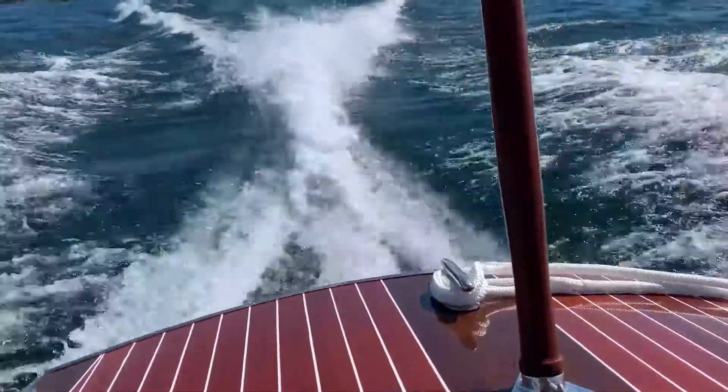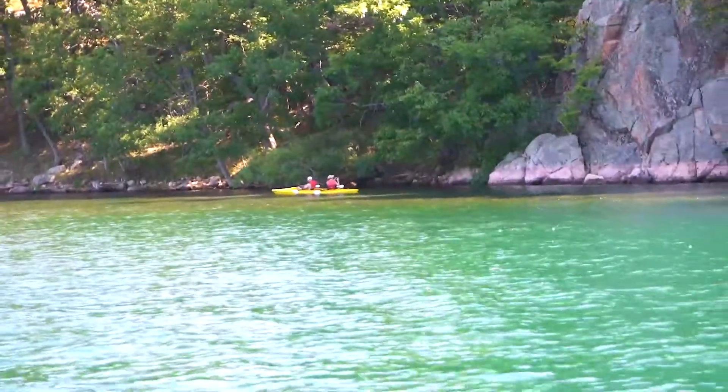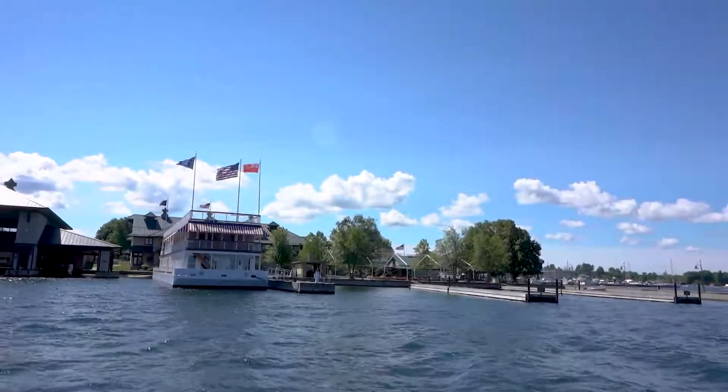We're going on a 45-minute boat ride in a 30-foot classic boat — it's a 30-foot Hacker. It's pretty new to us and it will give you a nice smooth ride on the river. So you get to enjoy the beauty of the area as well as just the thrill of a boat ride and a speedboat.